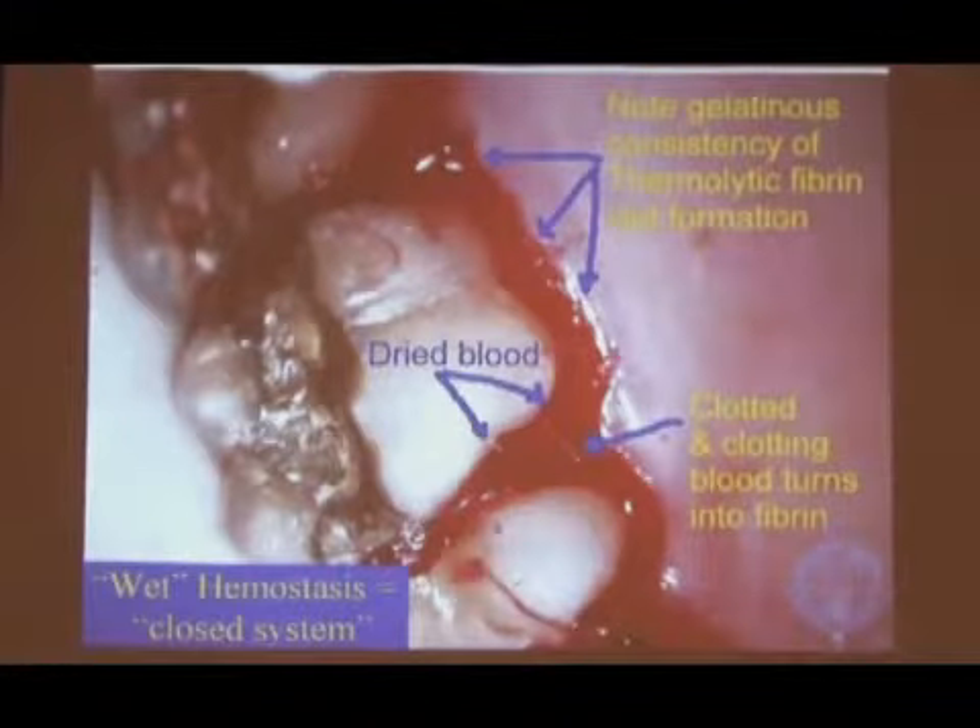This laser does not burn blood — it poaches blood. I used to have a different laser, about 10 to 15 years ago, a carbon dioxide laser. There were a few around in town, and some periodontists around the country were using them for certain procedures. But it's nothing like what I'm showing you now.